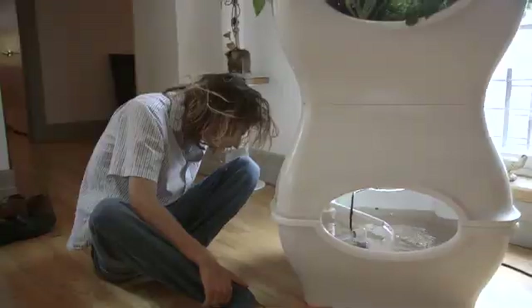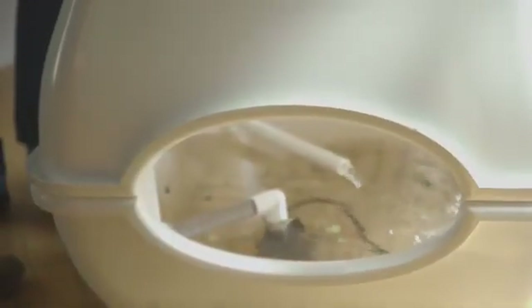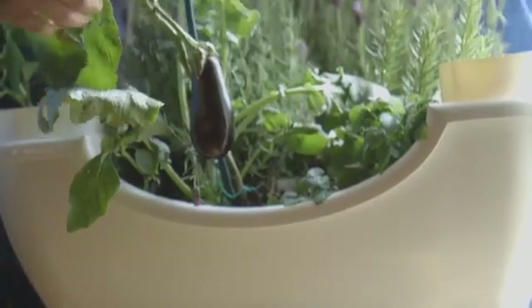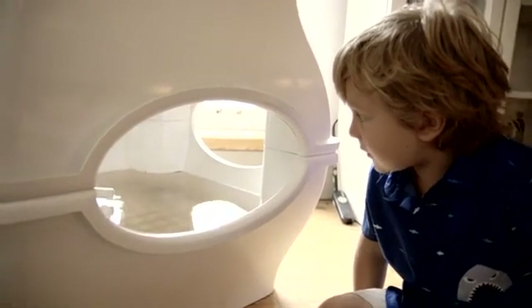The system that we created is half aquarium, half vegetable garden. At the bottom of the Aqualibrium Garden, we have a fish tank. The water periodically cycles up into the grow bed where the plants filter the water for the fish, and it goes back down and the cycle happens again.